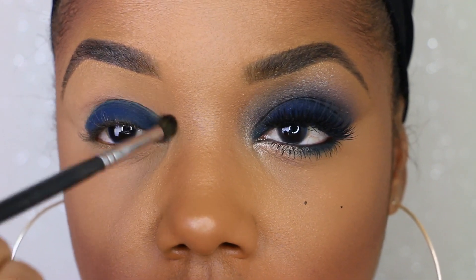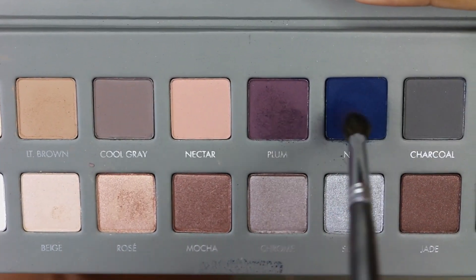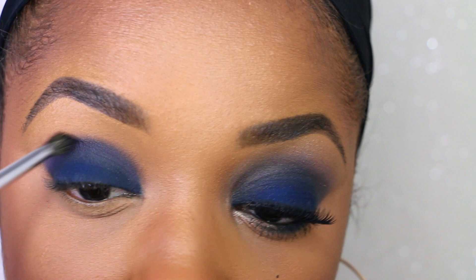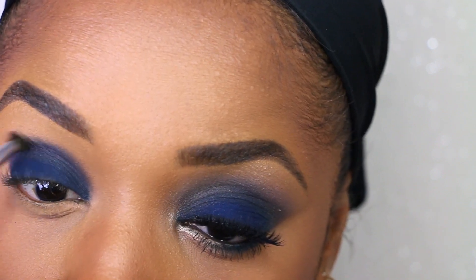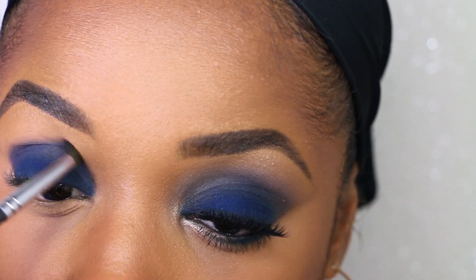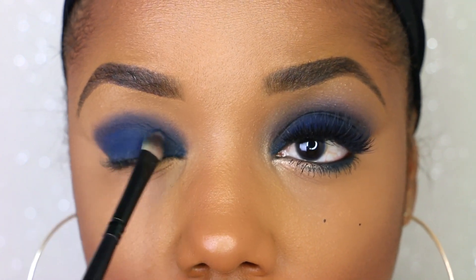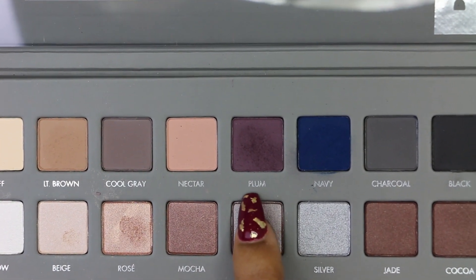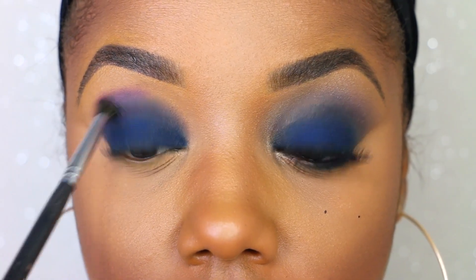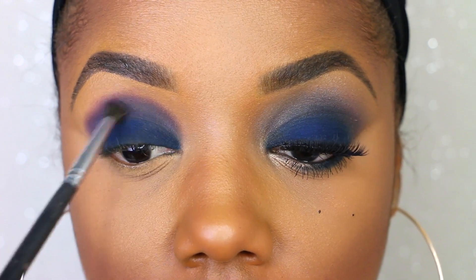Next I'm using the small blending brush by Morphe to get rid of the harsh line in the crease area. Before going in with the plum color, I'm actually going to mix the plum and navy together right in the crease so the transition isn't too abrupt since the navy is so dark. I use that small blending brush to blend the mixture of those two colors in the crease, adding a little more blue that was lost during blending, then use just plum higher up underneath the brow.